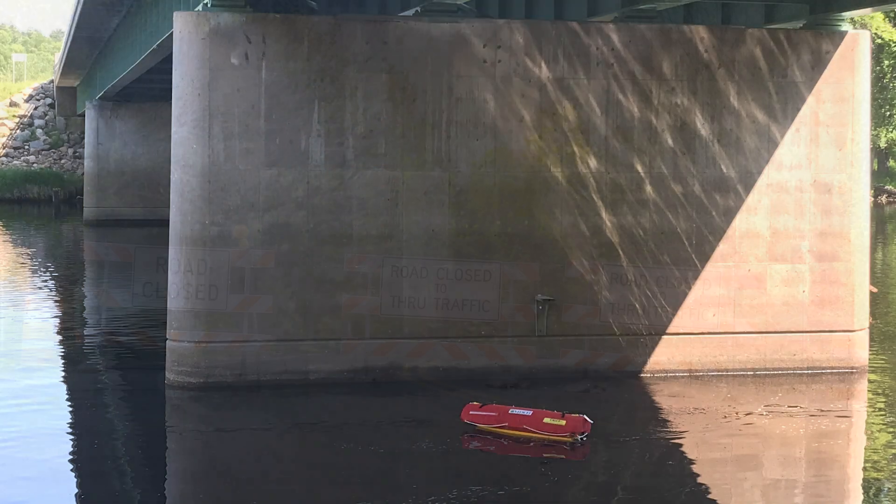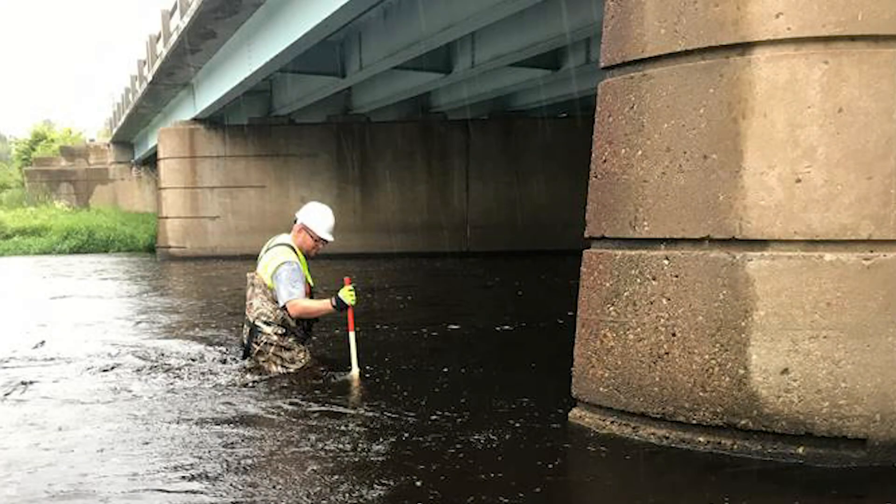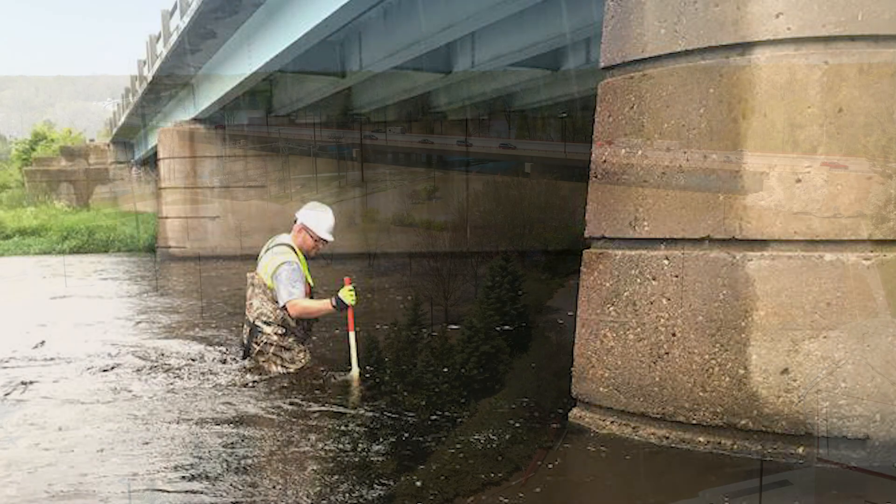With EMILY, we can actually pick out those areas that have scour and determine the extents of them, and that will help us determine whether the bridge needs to be closed or if we can keep it open. These measurements have traditionally been taken manually by inspectors in the water.